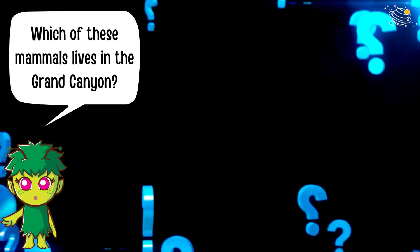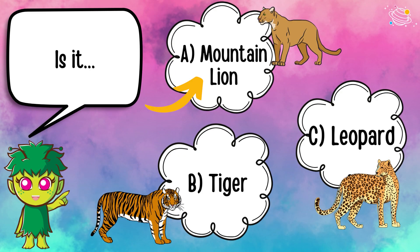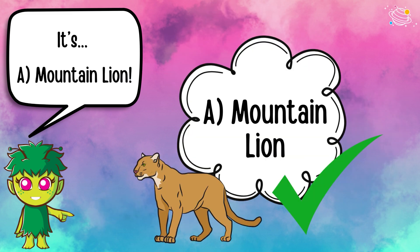Which of these mammals lives in the Grand Canyon? Is it A) a mountain lion, B) a tiger, or C) a leopard? It's A — a mountain lion!